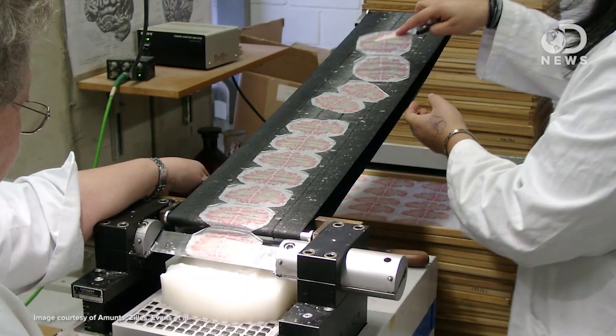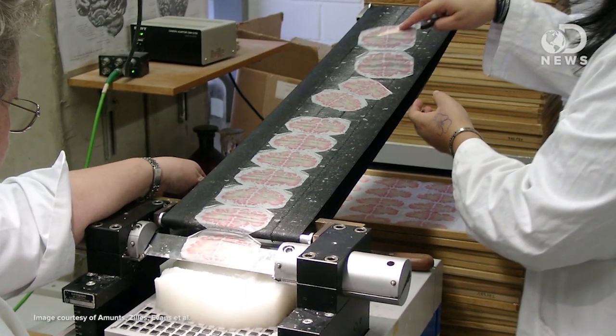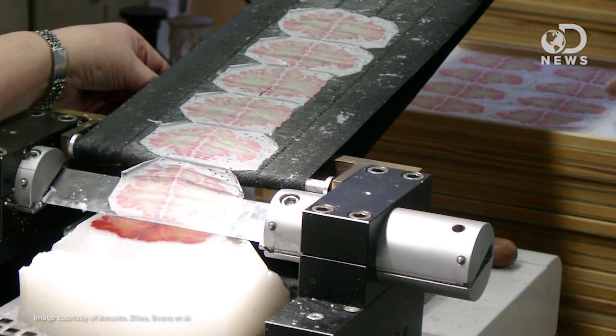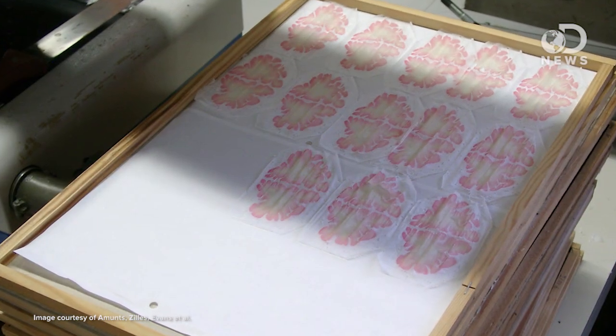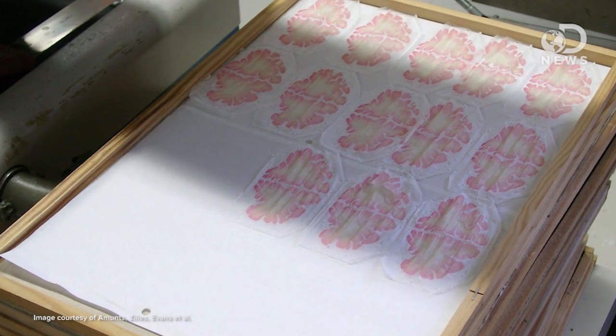So how is Big Brain made? In the coolest, ickiest way possible. They took the brain of a 65-year-old woman, presumably when she was done using it, and they put it into a microtome, which is basically this really precise scientific cousin of a deli meat slicer. The brain was cut into 7,400 slices that were 20 microns thick. Then they stained each slice, scanned them, and reassembled them digitally.